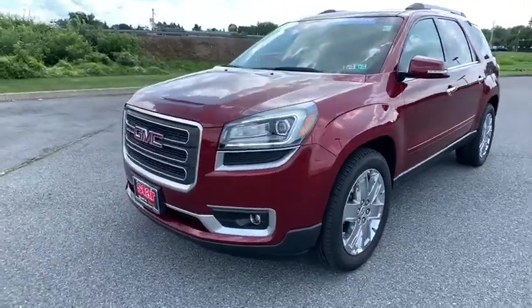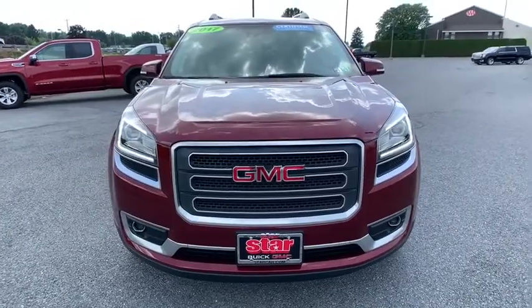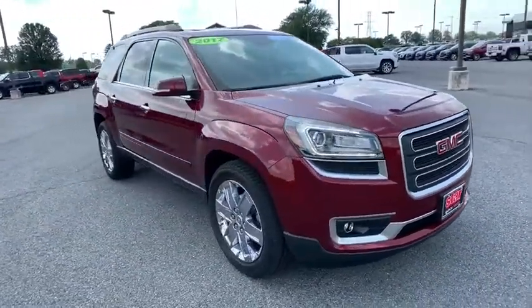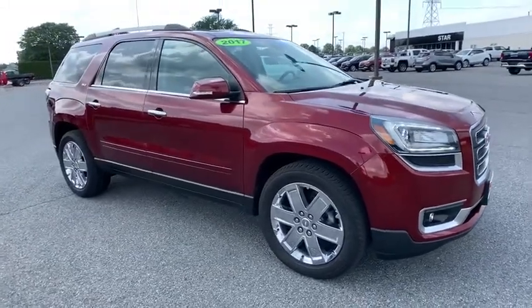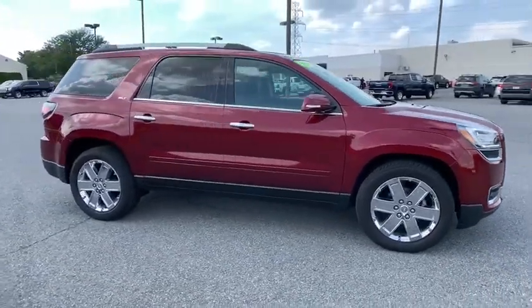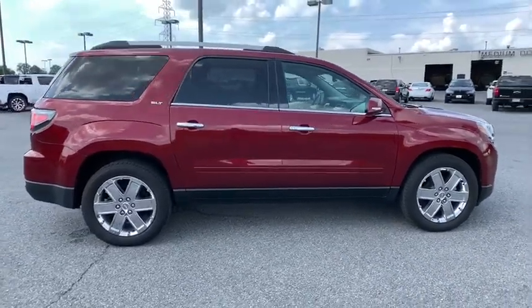Take a ride in the 2017 GMC Acadia. The GMC Acadia is great capability coupled with exceptional safety, offering better highway fuel economy than any other passenger SUV, advanced technology and thoughtful ergonomics. The Acadia is a premium utility that rejects compromise.